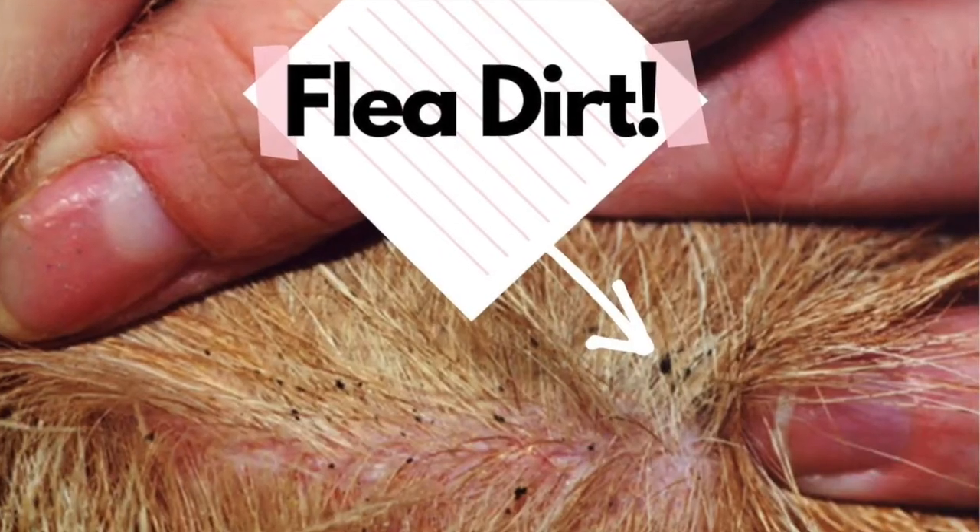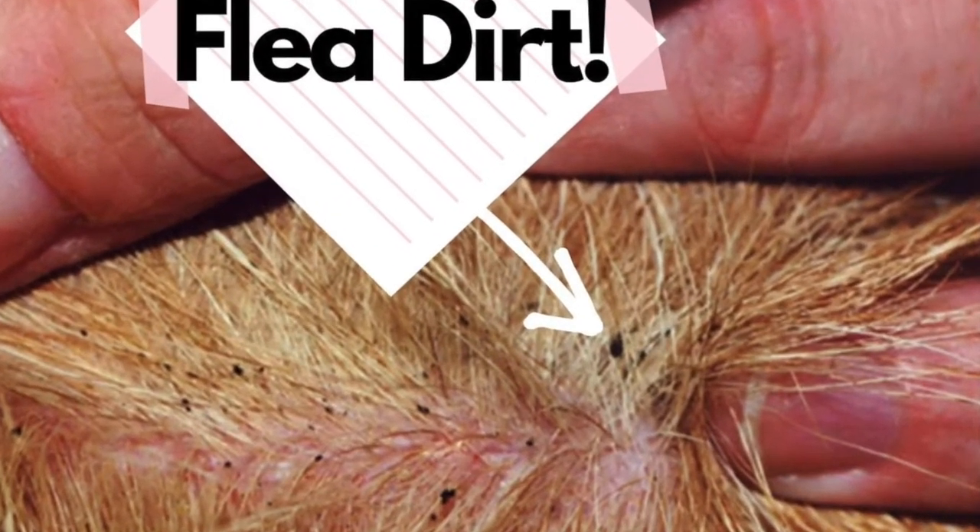When you're looking for fleas, if you don't see any adults, don't worry about it. Sometimes I don't see any adults either, but what I look for is flea dirt. Flea dirt is digested blood that the fleas leave behind after they've had a blood meal from your cat or dog. Most owners when they come in are shocked that I give them a flea diagnosis if they don't see any fleas.